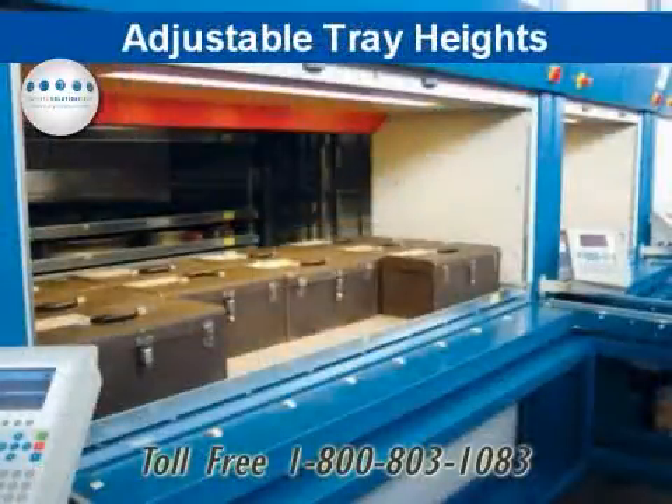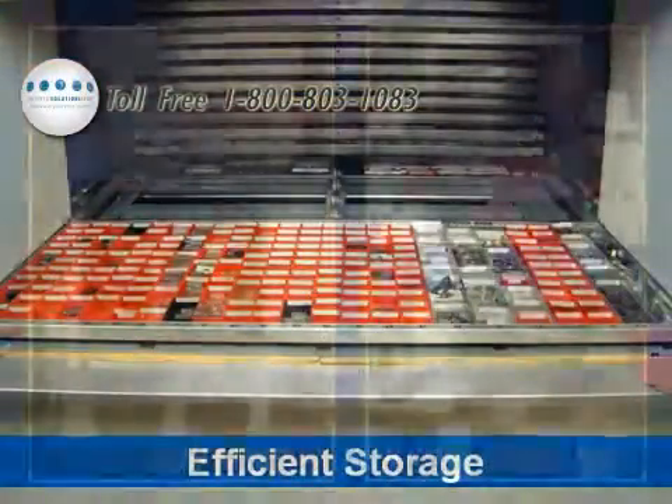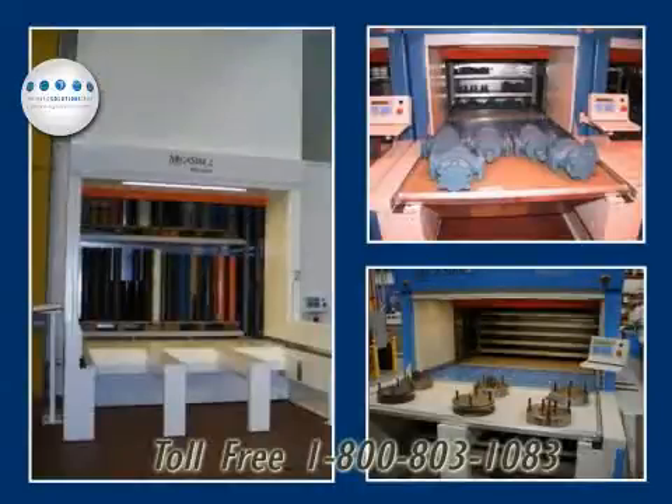Each of the vertical tray locations can be adjusted with vertical height storage locations from just a few inches to as many as 30 inches in one-inch increments.